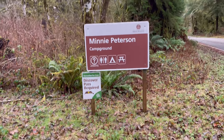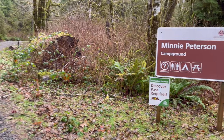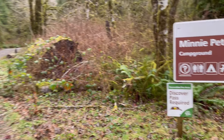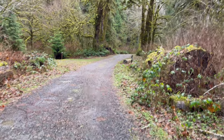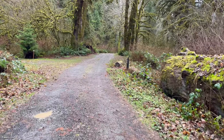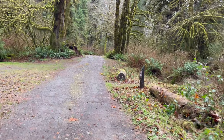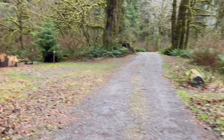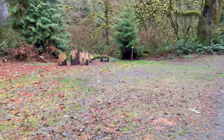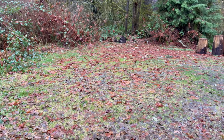Tonight I'm going to stay in the Mini Peterson Campground — this is the first time I've been here. It's free as long as you have a Discover Pass. We'll do a quick little walk through the campground. It's only nine sites, first come first serve. I drove through once real quick and then just picked one. They're pretty good size.